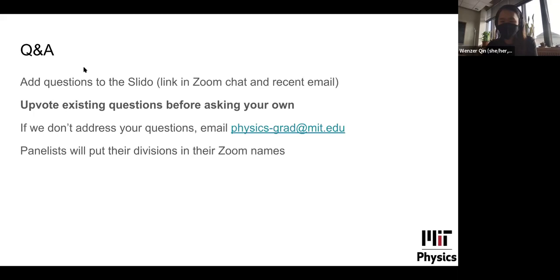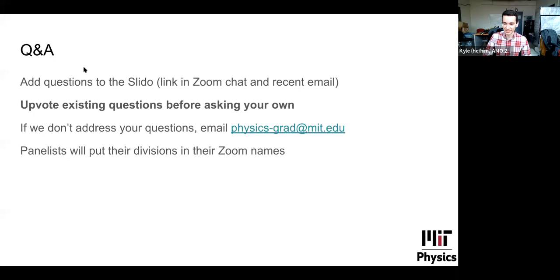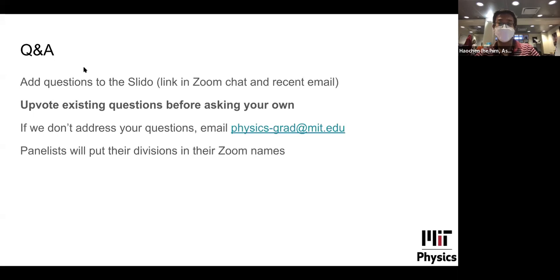I'm Wednesday, a third-year graduate student. I study dark matter and cosmology with Tracy Slatyer, which puts me in the particle theory division, though my work also overlaps with astrophysics. I'm Hao Chen, a third-year graduate student in the astro division. I work with Professor Kiyoshi Masui on 21-centimeter cosmology. Outside of research, I sing in the MIT choirs, play piano, and organize student events in graduate student housing.